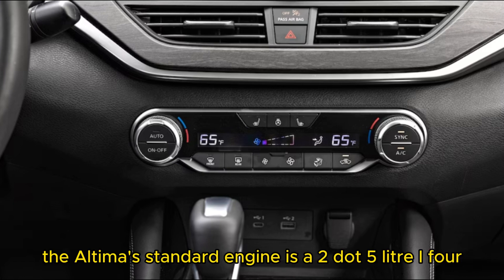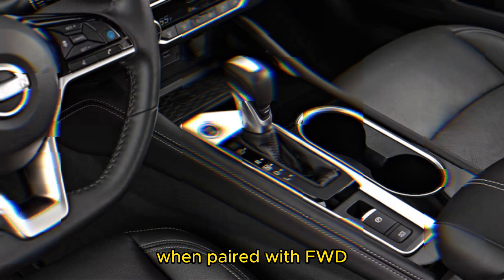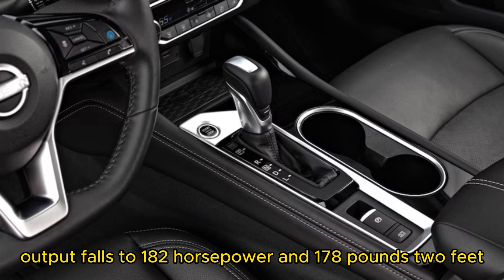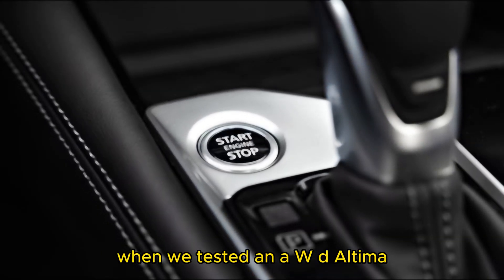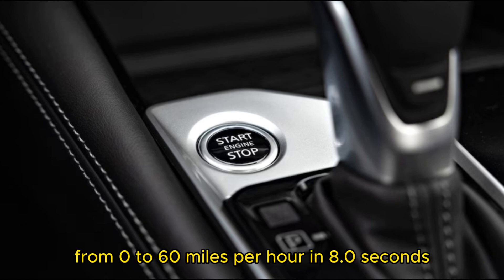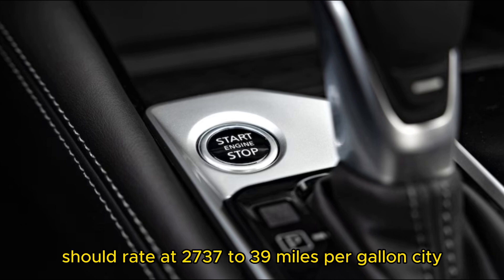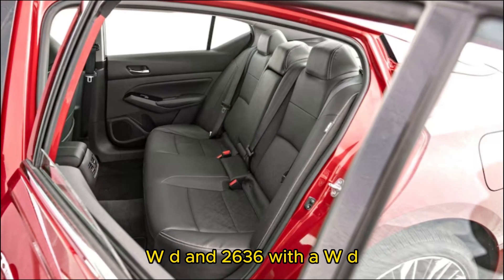The Altima's standard engine is a 2.5-liter inline-4 that produces 188 horsepower and 180 pound-feet of torque when paired with FWD. With optional AWD, output falls to 182 horsepower and 178 pound-feet. A CVT automatic is used either way. When we tested an AWD Altima, it accelerated from 0 to 60 mph in 8.0 seconds. Fuel economy for the 2024 Altima rates at 27/37–39 miles per gallon city/highway with FWD, and 26/36 with AWD.